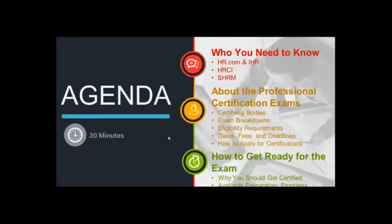The first thing we are going to do is walk you through our agenda, which will give you a feel for some of the topics we are going to be addressing over the next 25 minutes. Right off the top, we will give you an overview of the major players involved with certification. We will discuss who we are at HR.com and the IHR, the Institute for Human Resources, the HRCI, and SHRM. We will also talk about exam breakdowns, eligibility requirements, dates, fees, deadlines, and where you can go to apply — really the whole start-to-finish process in terms of getting certified.